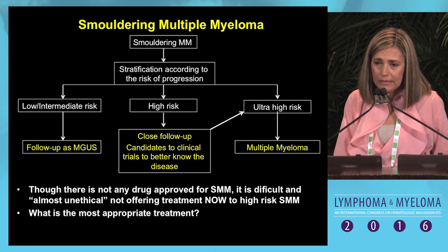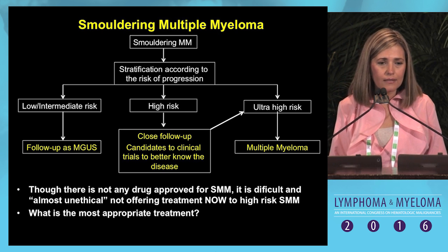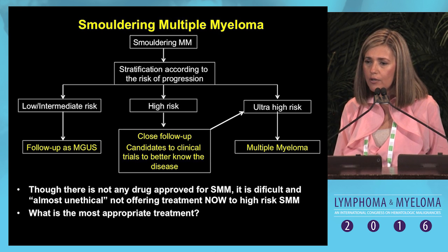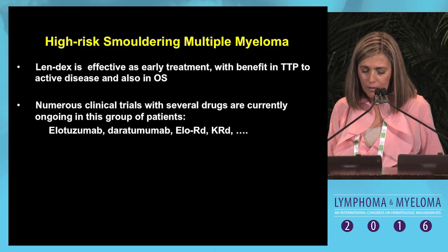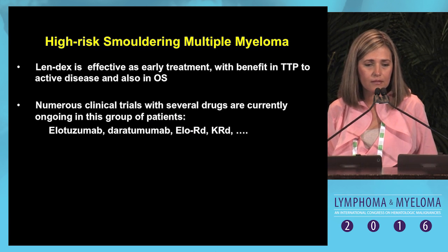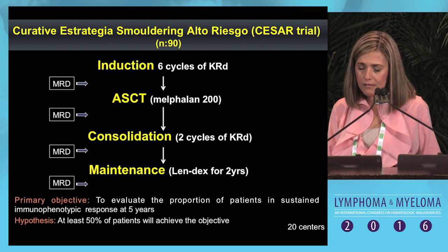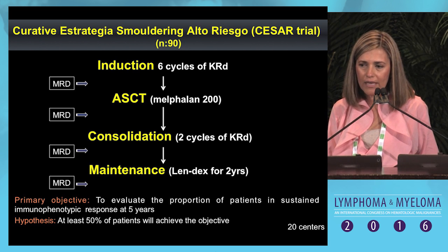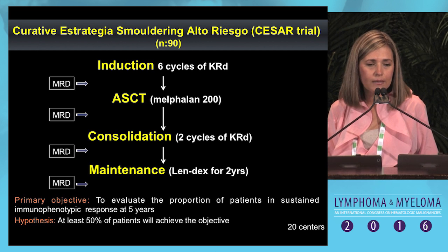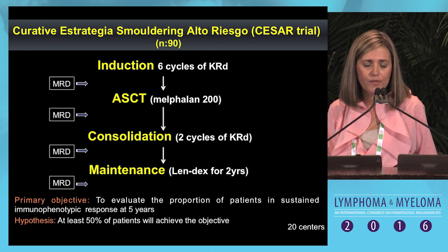There is not yet any approved drug for the treatment of high-risk smoldering myeloma patients. In Spain, guidelines are being written for the management of smoldering myeloma, because based on our results, we believe patients can benefit from early treatment. LENDEX has been shown to be effective, and many trials are currently ongoing with different combinations. Our clinical trial in Spain for transplant-candidate high-risk smoldering myeloma patients uses carfilzomib, lenalidomide, and dexamethasone, followed by transplant consolidation and maintenance. Our objective is not just to delay progression but to evaluate the proportion of patients achieving sustained immunophenotypic complete response—and our hope is to potentially cure some patients.